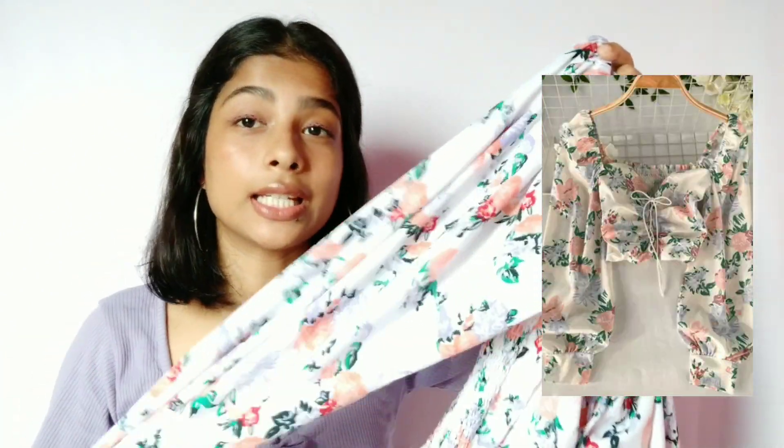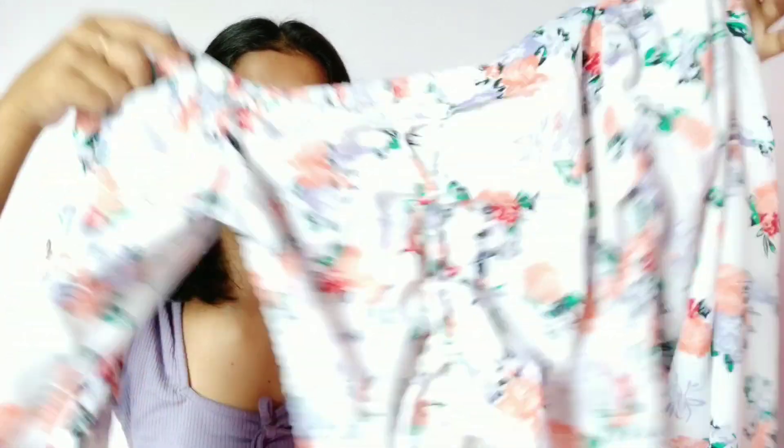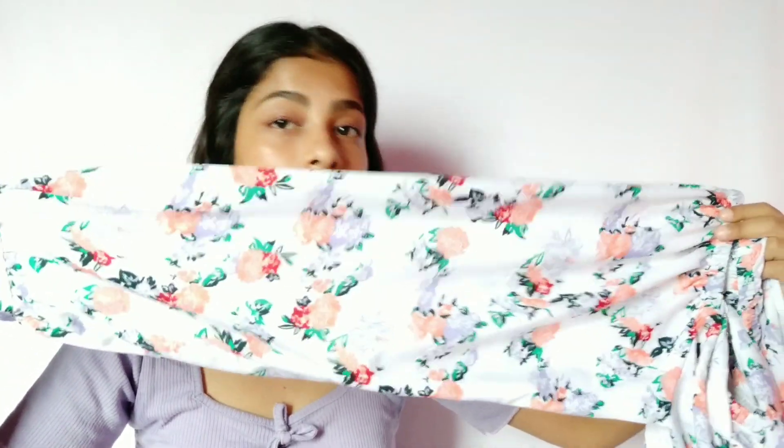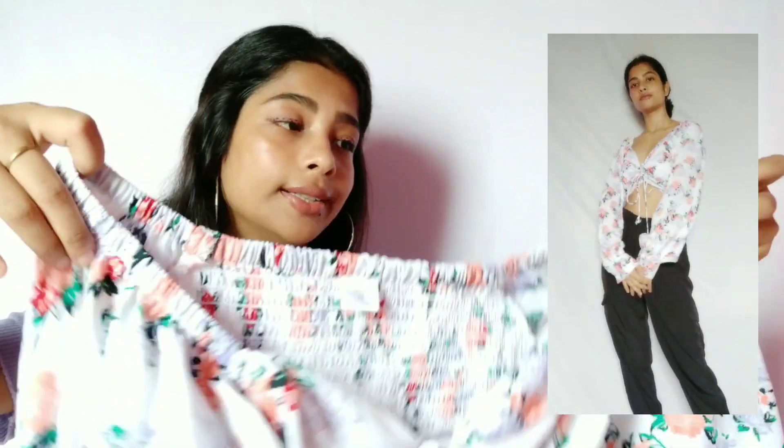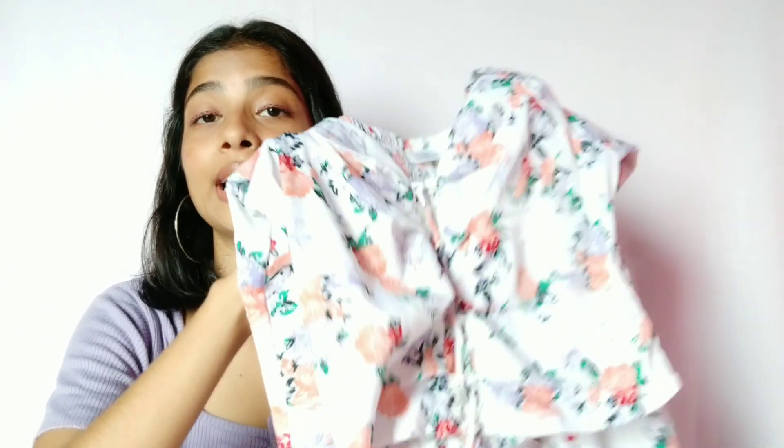The next top from this category is this lantern sleeve floral top. Again, it is a crop top. You also get a drawstring which actually works, so you can shorten it if you want — and look at the sleeves, they are very big and voluminous. It looks very beautiful when you wear it on. You also get this stretchy material at the backside of the top, and there is no complaint about quality or design. It is a very beautiful top. I got this top in XS but still it is loose. The other tops in XS are my fit, but sadly this floral top in XS is loose for me — I will have to alter it to my size.